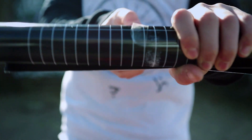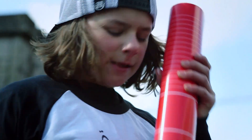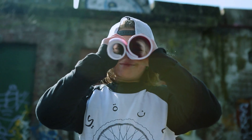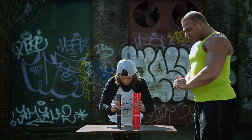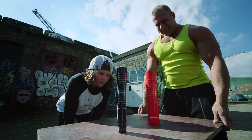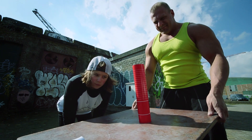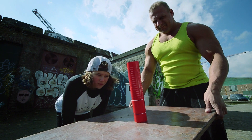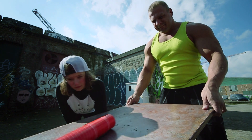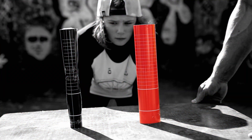Experimento número dos. Enrollo el libro de ejercicios negro muy apretado. Luego enrollo el libro de ejercicios rojo sin apretar. ¿Cuál se caerá primero, el negro o el rojo? Johan, puedes levantarnos. Primero el libro negro, enrollado bien apretado, y luego el rojo. Pero, ¿por qué se cae el libro negro antes que el rojo? El libro negro se apoya sobre una superficie muy pequeña. El libro rojo se apoya en una superficie más amplia. Este tiene una superficie de apoyo mayor.